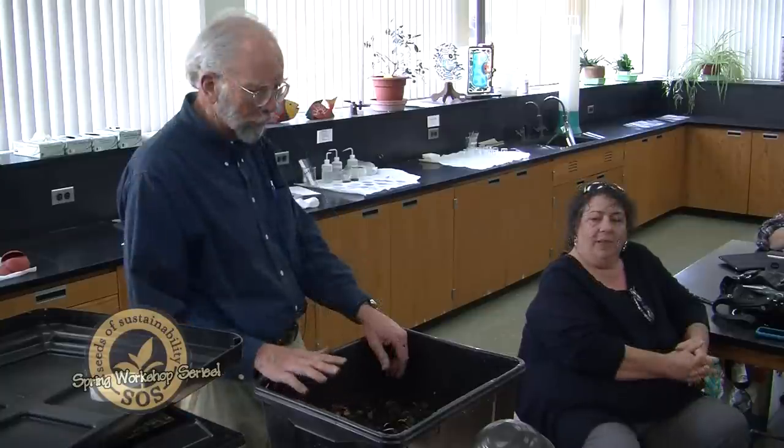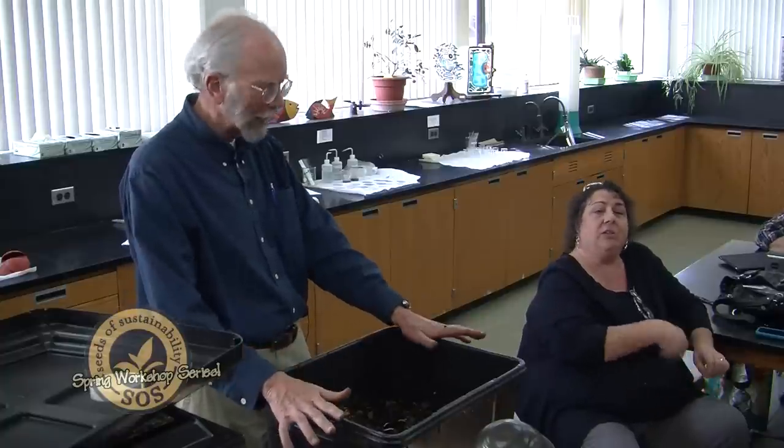Worms don't like to be hot, so you don't want to put them anywhere in the sun. And you don't want to put them anywhere in the winter where they'd freeze — this would freeze solid and kill them. You want them in a basement, cellar, or maybe a garage. It's important to keep them out of the sun because this black box would be like a little oven and they can't get away from it.